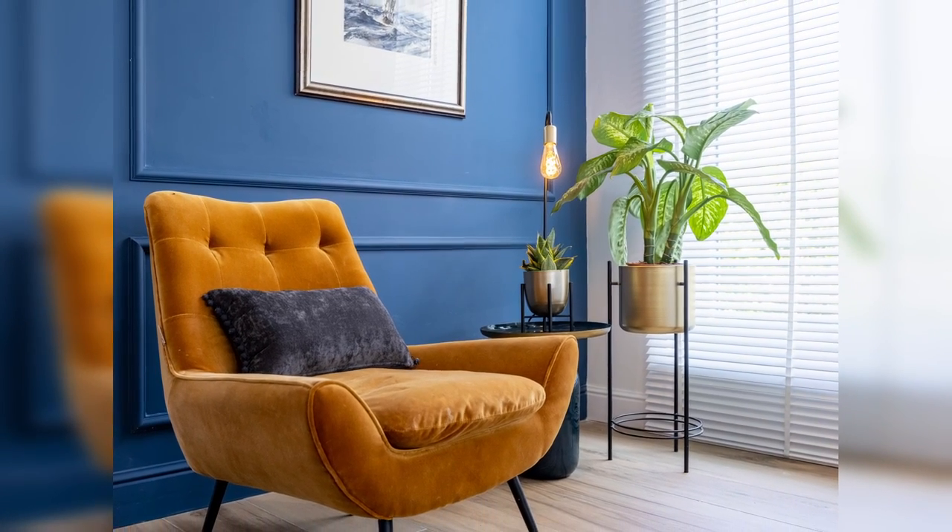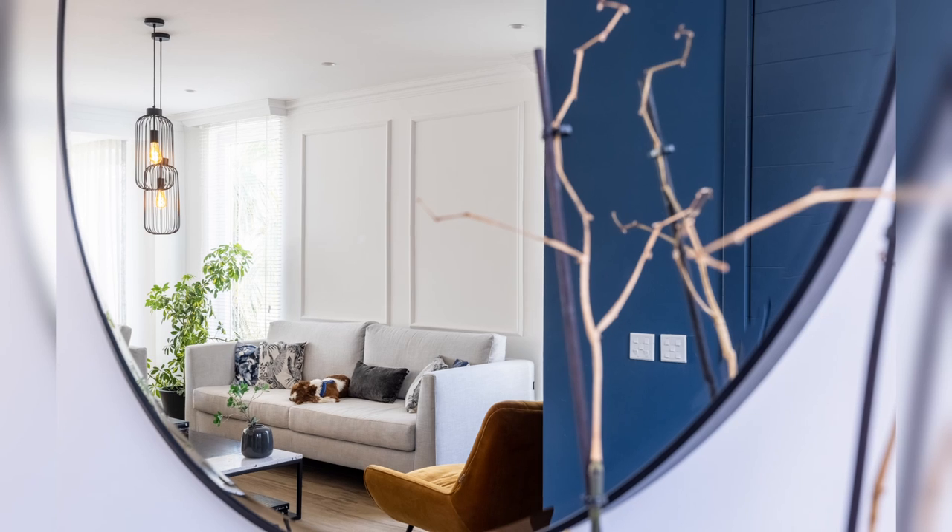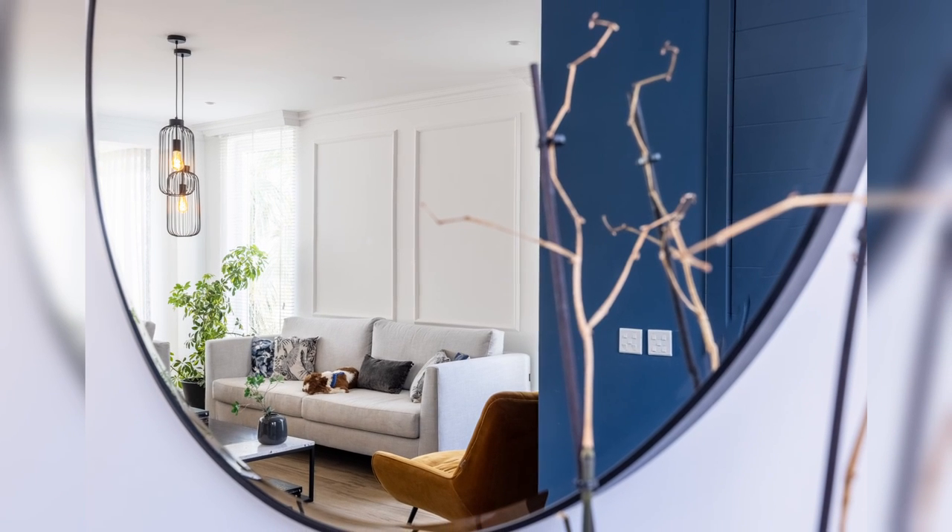We also wanted to make use of the light coming in from these south-facing apertures which surrounded the open plan area.